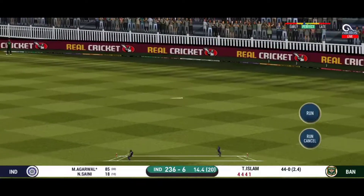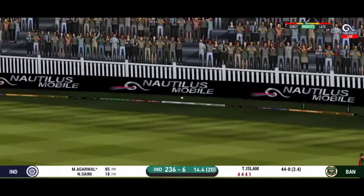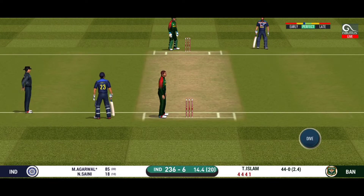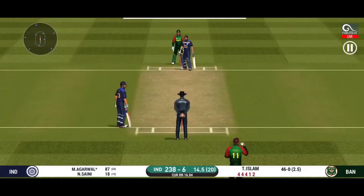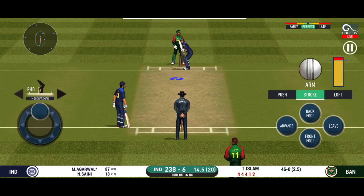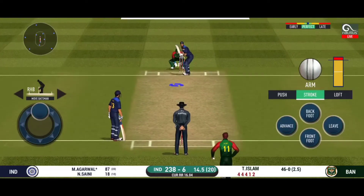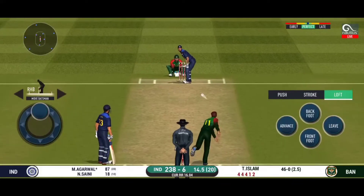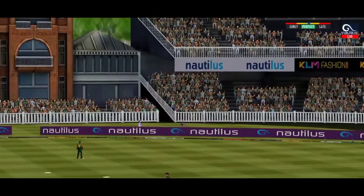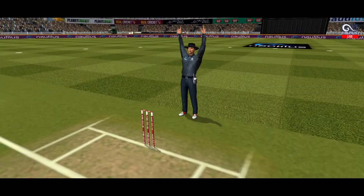They have run the first one quickly and should be looking for two. That is excellent running between the wickets, deep point in place. That's gone high in the air and it's going to clear the boundary for six!